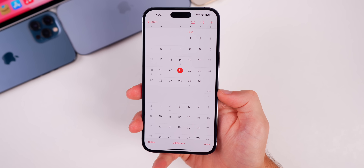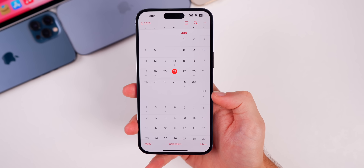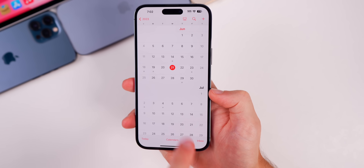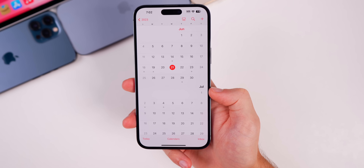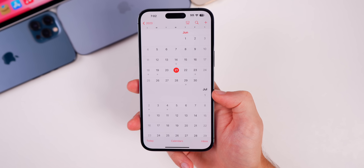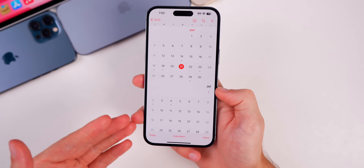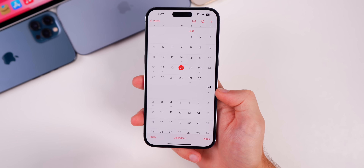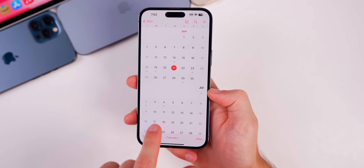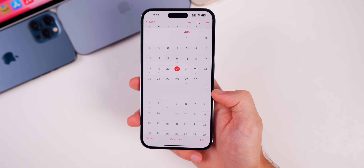Next up is iOS 17 Beta 3, expected about two weeks from now — likely around the week of July 4th, possibly July 5th or 6th. As for the public beta, iOS 17's first public beta typically comes out the week after Developer Beta 3. So if Beta 3 lands around July 3rd, we could see the first public beta for iOS 17 around July 10th — though things can and probably will change.